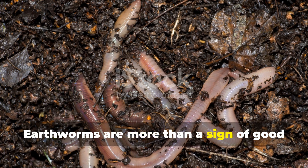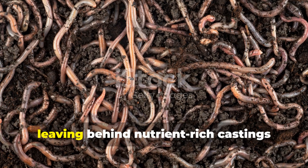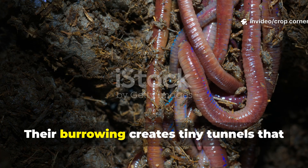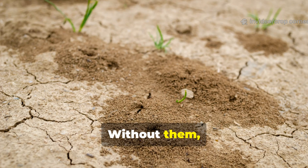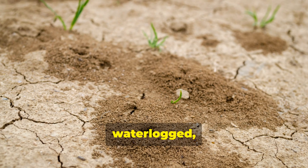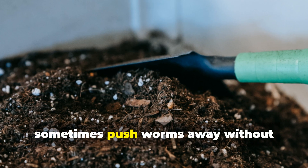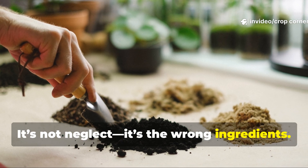Earthworms are more than a sign of good soil — they make good soil. They digest organic matter, leaving behind nutrient-rich castings that supercharge plant growth, and their burrowing creates tiny tunnels that aerate the bed and keep roots oxygenated. Without them, your soil becomes compacted, waterlogged, and lifeless. Yet even the most passionate gardeners sometimes push worms away without realizing it. It's not neglect — it's the wrong ingredients.